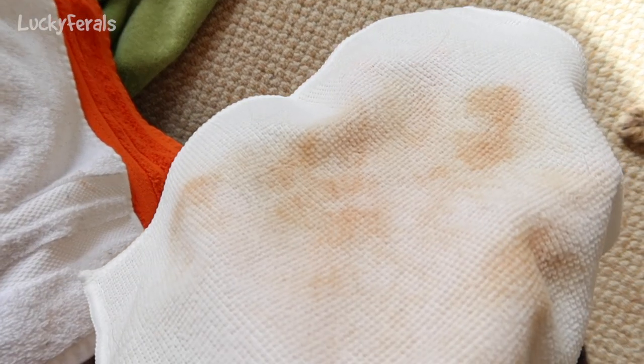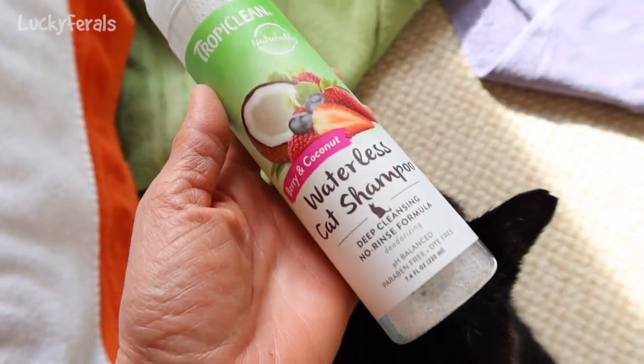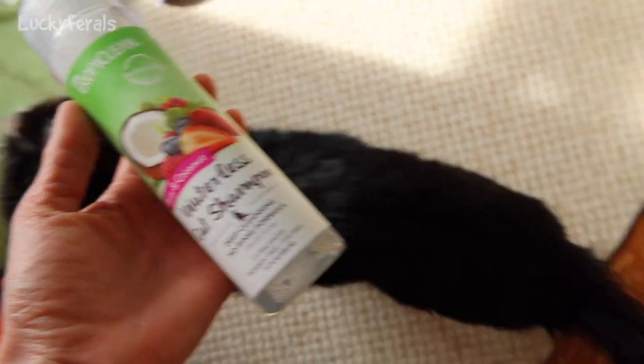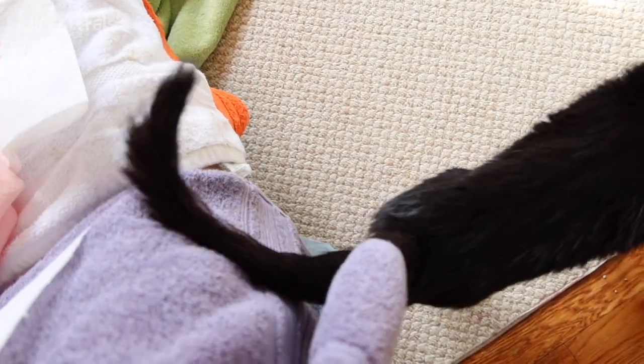Look at all the dirt on this microfiber washcloth. I just used this with the waterless cat shampoo — Ditto says more please, he really likes it. I used it on his tail and I felt like I was able to get a decent scrub out of it, and his tail's looking good right now. The very tip still needs a little work, but overall this is working great. I'm going to work on his paws a little bit.